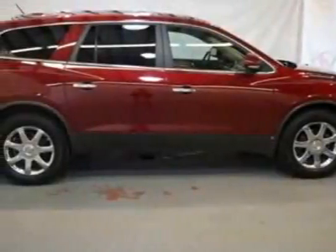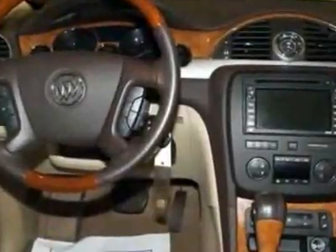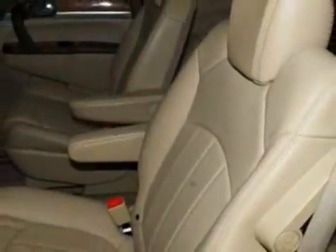Look at this certified pre-owned 2008 Buick Enclave. Carfax has certified this Enclave as having one owner. This Enclave has just under 65,000 miles. For your protection, this vehicle has a factory warranty.